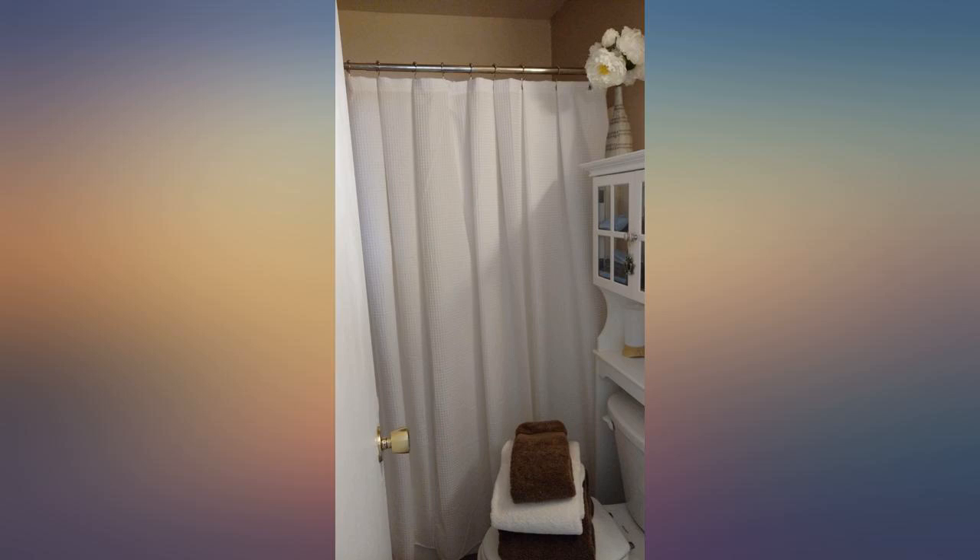Definitely good quality. Will update once I wash them. Very happy so far.